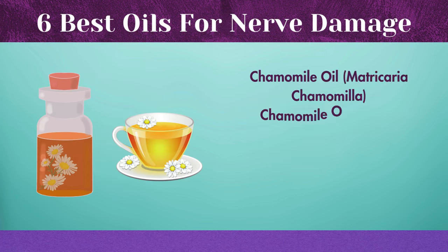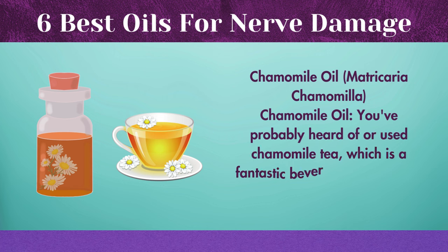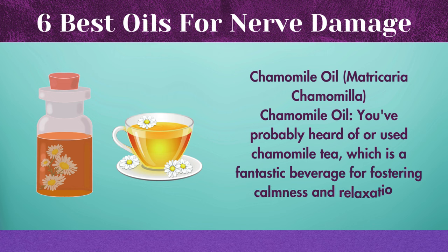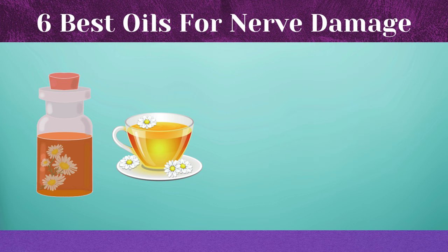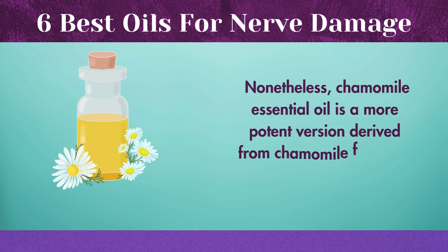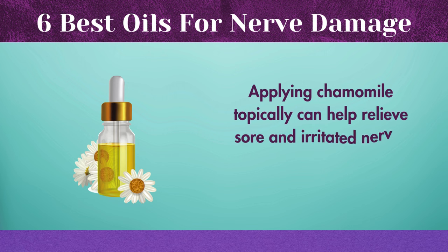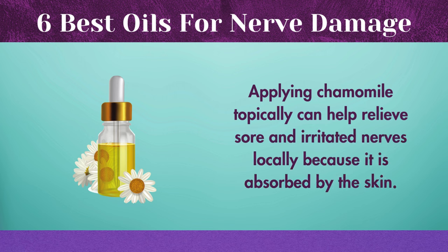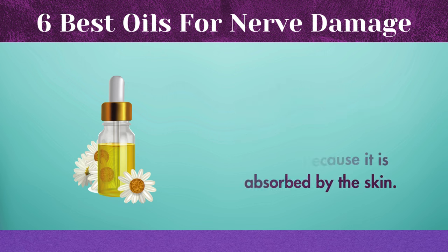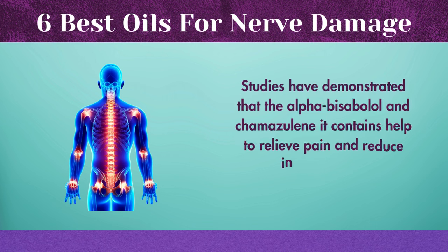Chamomile oil — you've probably heard of or used chamomile tea, which is a fantastic beverage for fostering calmness and relaxation. Chamomile essential oil is a more potent version derived from chamomile flowers. Applying chamomile topically can help relieve sore and irritated nerves locally because it is absorbed by the skin. Studies have demonstrated that the alpha-bisabolol and chamazulene it contains help to relieve pain and reduce inflammation.